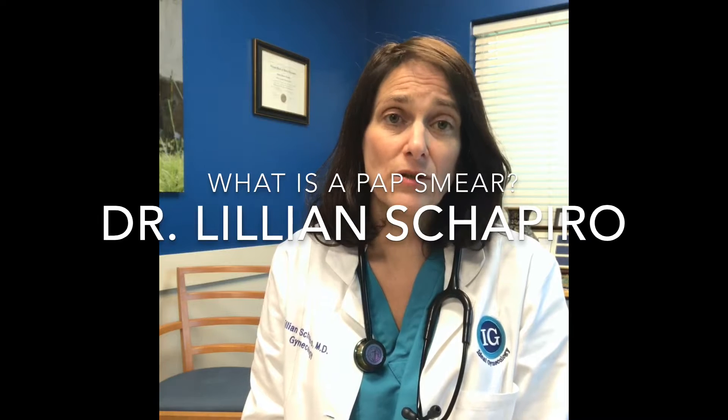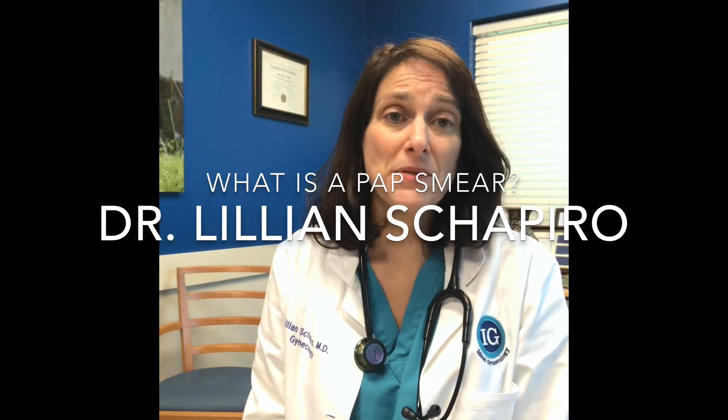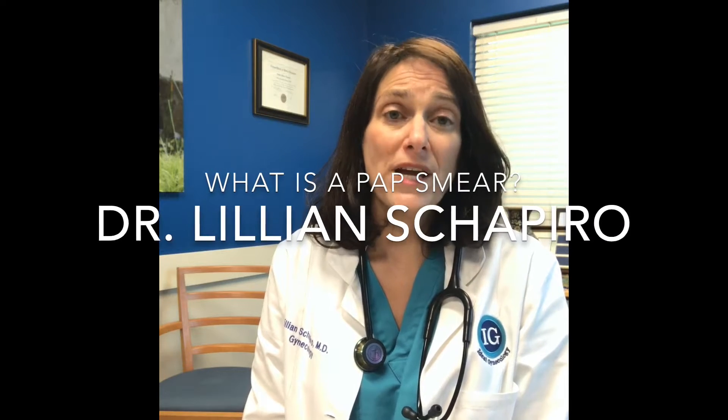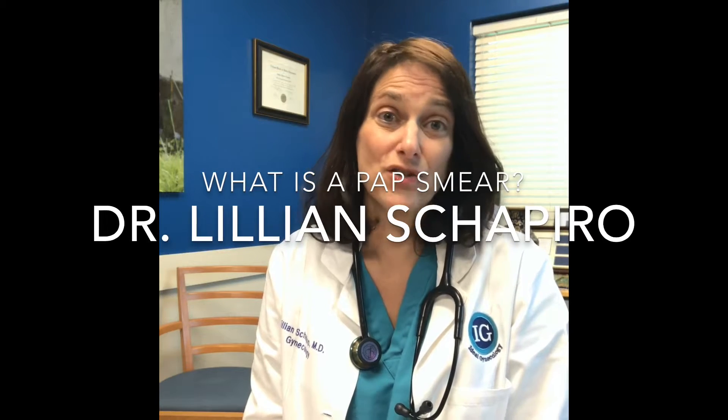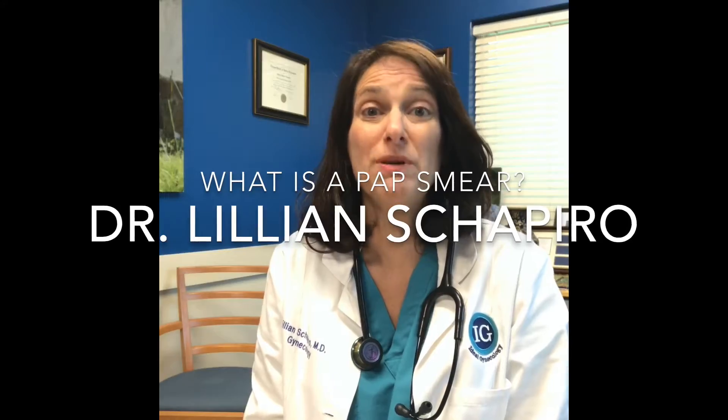We're looking for cervical cancer, and since we have been doing pap smears, cervical cancer rates have gone down by 70%. It is one of our best cancer success stories, and we want you to be part of it.